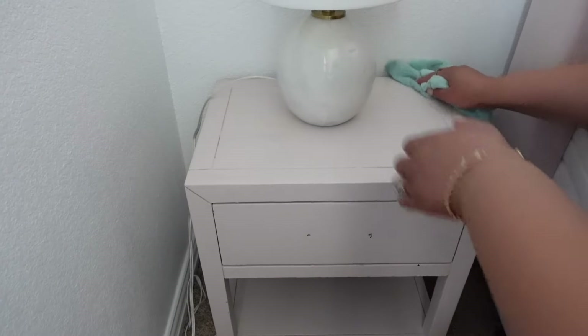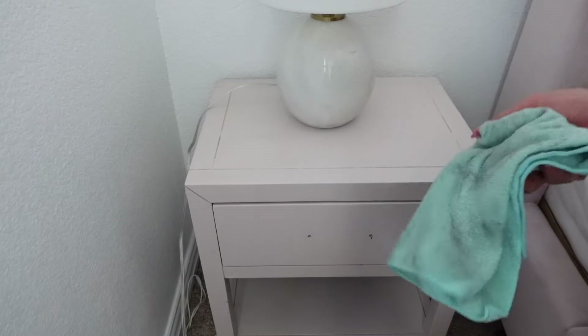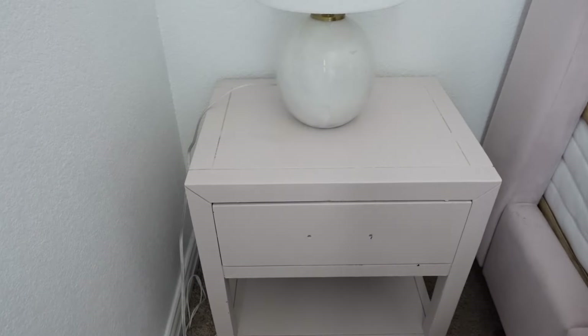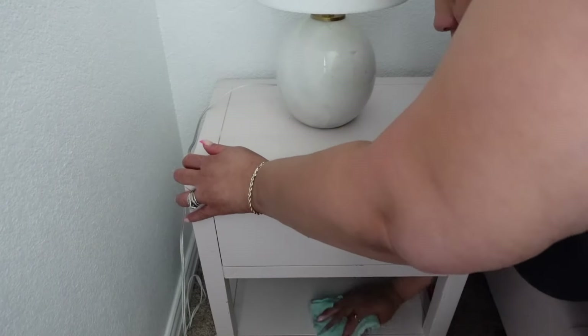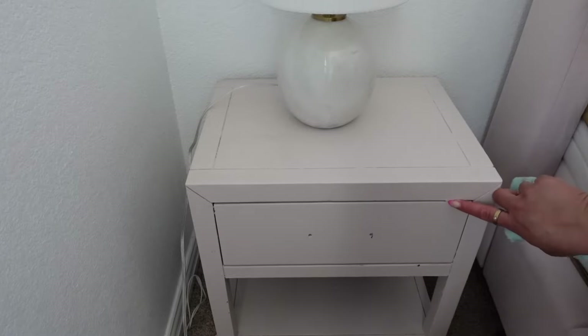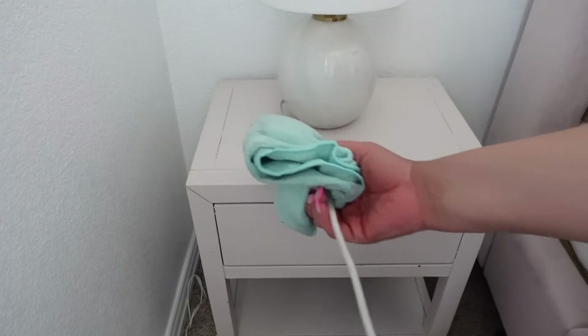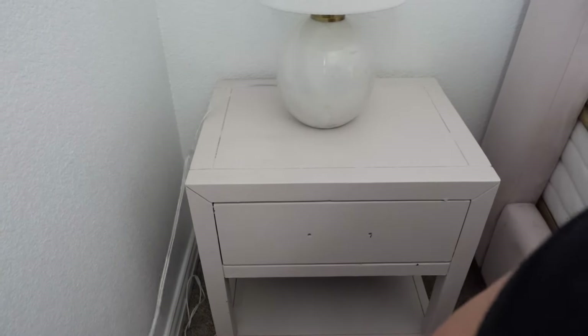I'm going to use my all-purpose cleaner and this microfiber towel so I can get the table clean and also the lamp. Look how filthy that was — oh my goodness. I think this room needs a deep clean instead of just a general clean at this point. If you're wondering where her handle is, we have gone through five different handles — two did not fit and the others she did not like. So I'm waiting for the one to come in from Amazon.